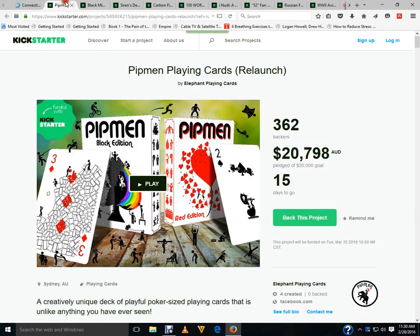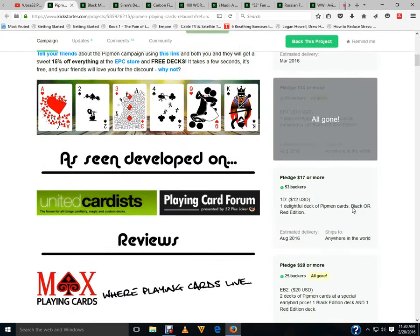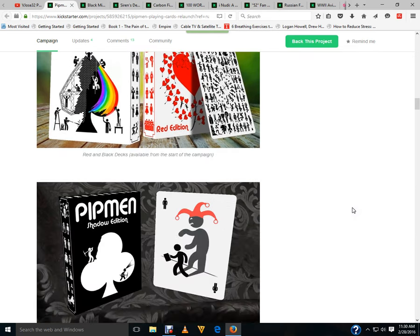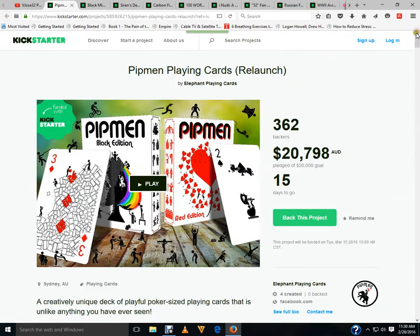First of all, Pitman Playing Cards from the Elephant Playing Cards has funded — just made it over the funding line. It should not have any problems. However, getting to $30,000 for the Shadow Edition, I'm not sure it's going to happen. I'm a little bit skeptical. It was difficult to reach $20,000, so we'll see. They still got time, hopefully they'll make it there.